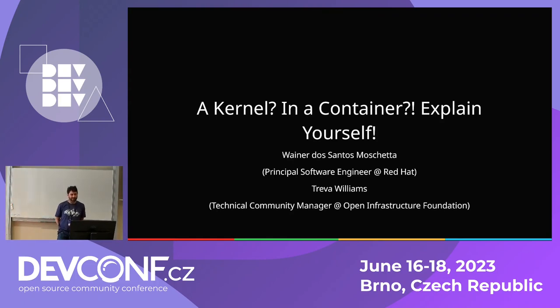Hi everyone. We had some technical problems but we are ready. My name is Viner. I work for Red Hat in the virtualization team for a while now. This presentation was actually proposed and most of the slides were made by Triva Williams, who is the technical manager on the Open Infrastructure Project Foundation where the project is hosted, but she could not make it here so she asked me if I could be presenting it.